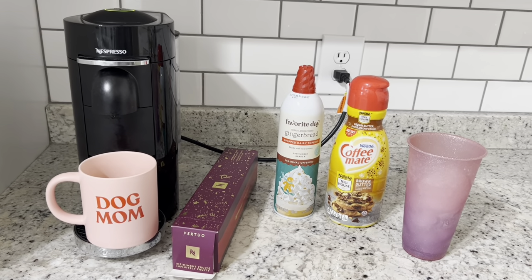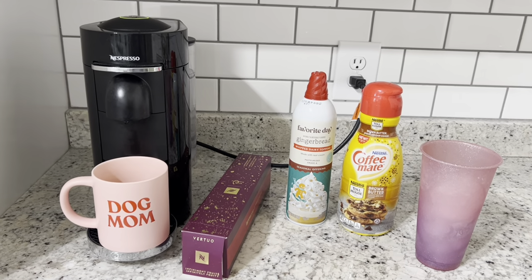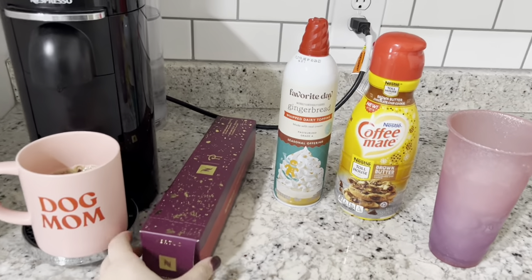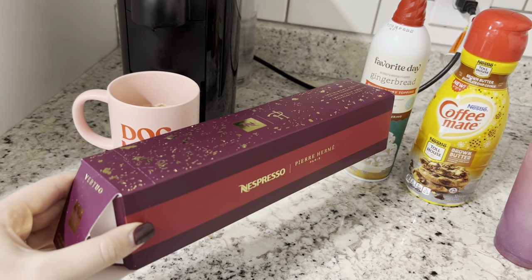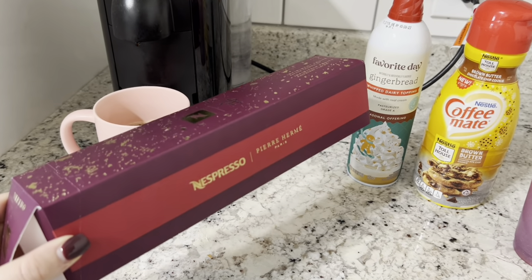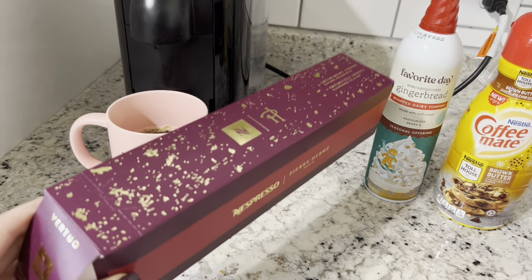Good morning guys! I'm kicking off today's video making my coffee with you, just because there are so many good coffee things out right now for the holidays. The first thing I did was just brew a Nespresso raspberry pod. This flavor is absolutely amazing — even if you don't think you like raspberry, give it a try because I feel like it's subtle enough but it's just really, really good.